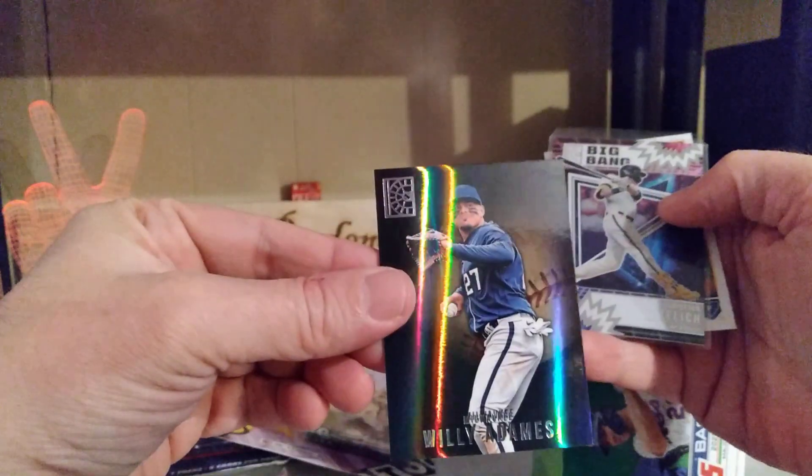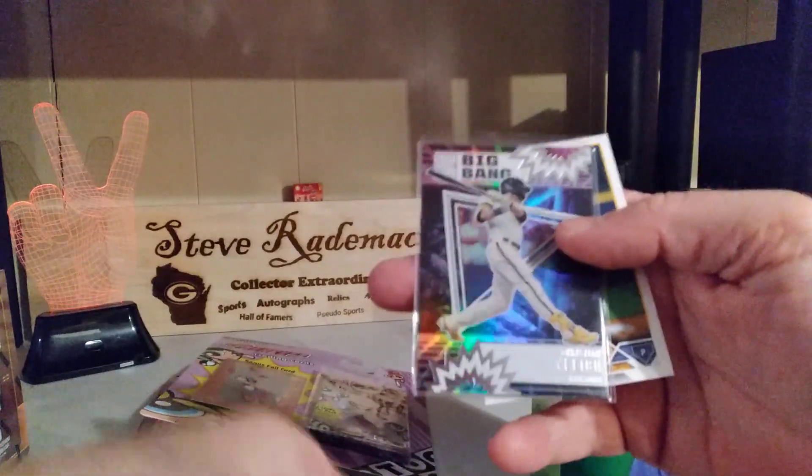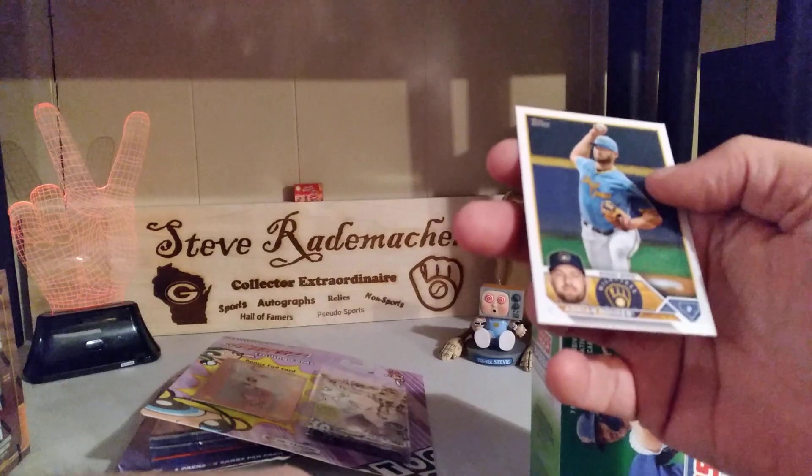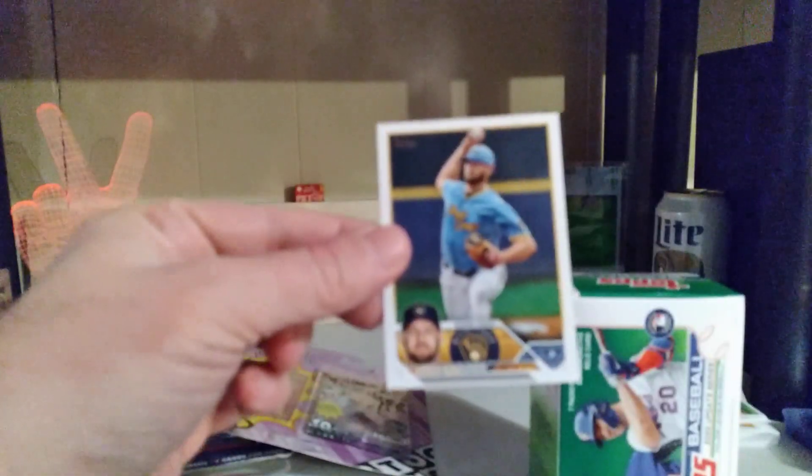Willie Adames in the Capstone — a big band. Yellich Capstone. Adrian Hauser's second year card.